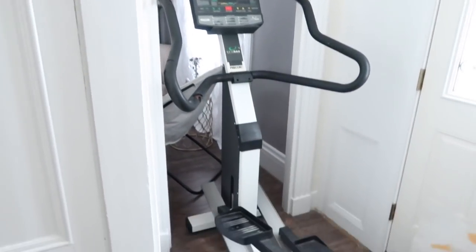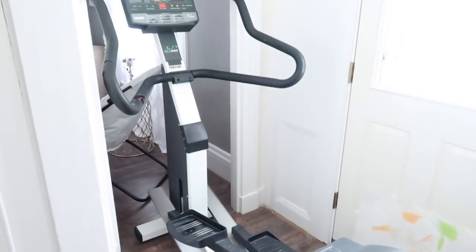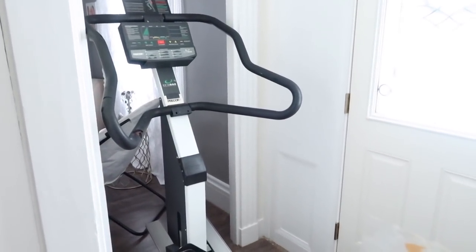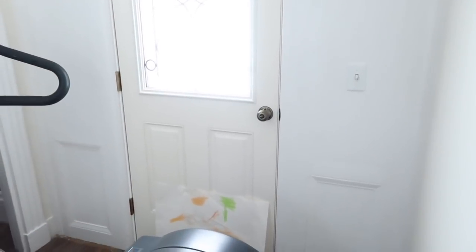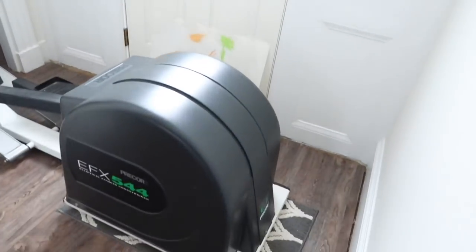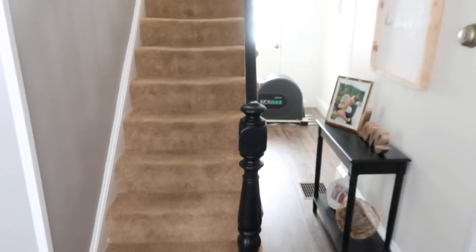When you come over here, we have a little hidden exercise elliptical. Right there is a picture that my little brother colored. It's nice because we can work out here and watch TV, and since we don't use this entrance to the house at all, it's kind of perfect to just have the elliptical tucked over here.